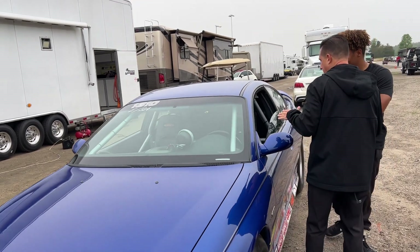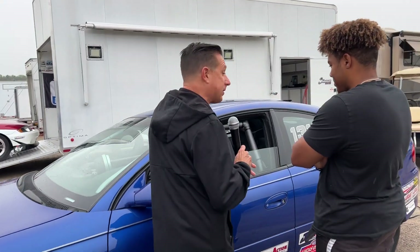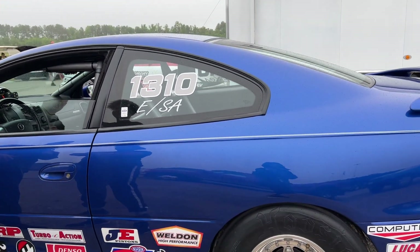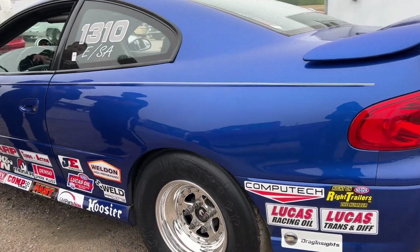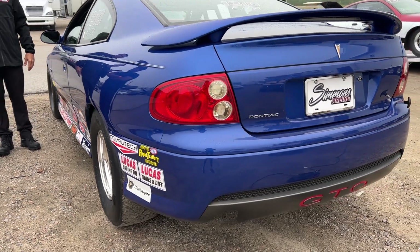Tell me about this car — what year is it? There were three years of this car. In Australia it was a Holden Monaro; in America it's a Pontiac GTO. We have one in our family. Which version is this? It's 2004, it's got the 346 LS1.